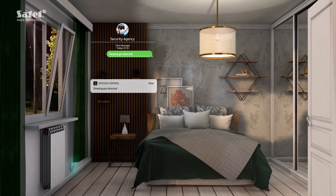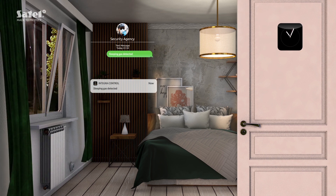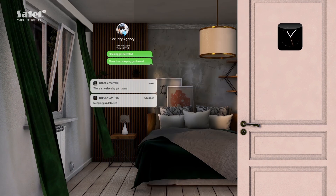Remember to thoroughly ventilate the room. When the gas particles are no longer present, the system will detect it and send a notification to you and the security agency.